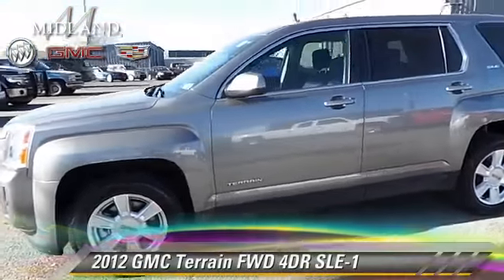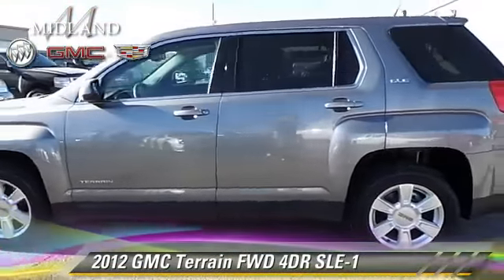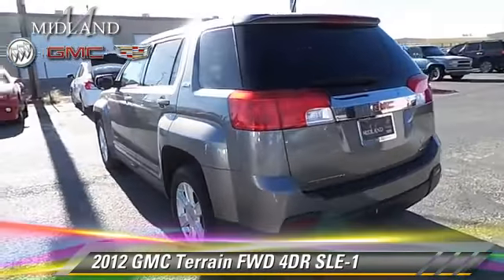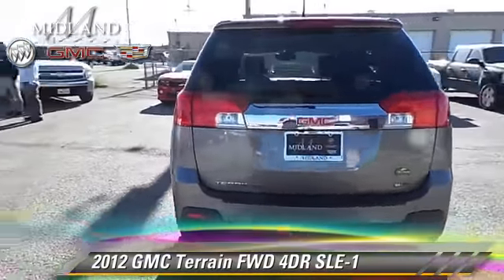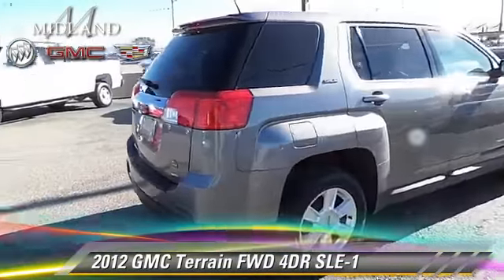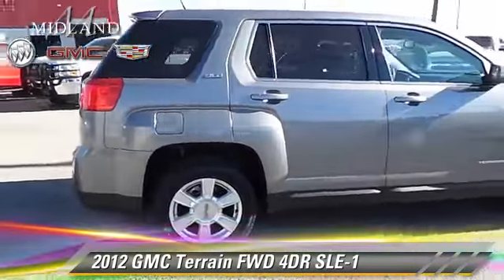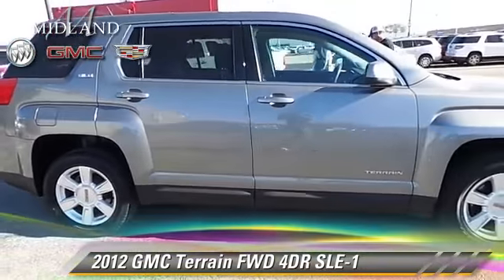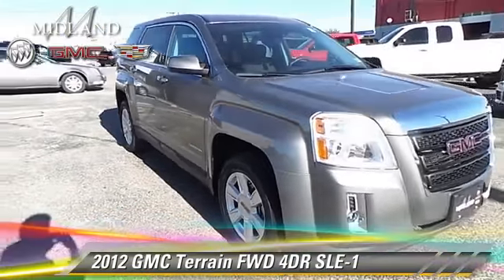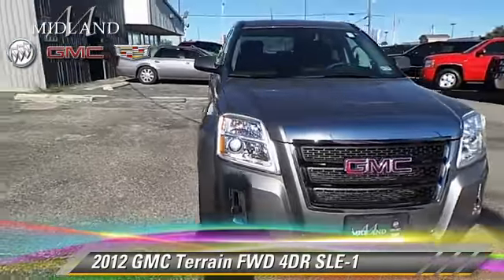With an automatic transmission, this vehicle with fewer than 40,000 miles on the odometer is well equipped. This GMC features front wheel drive, keyless entry, and tilt wheel. Safety features include OnStar, traction control, and stability control. Give us a call to schedule your test drive today.